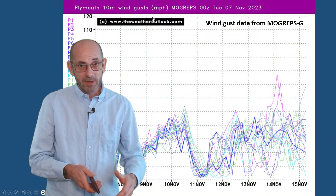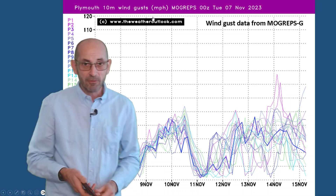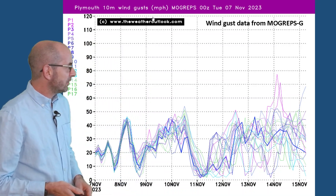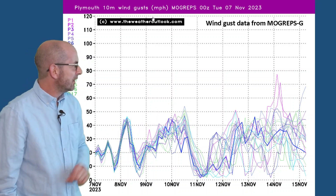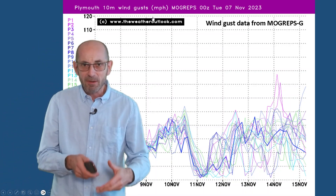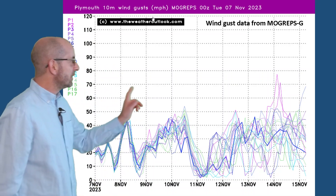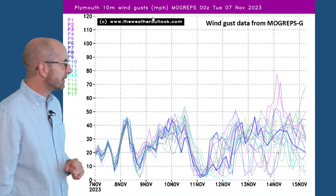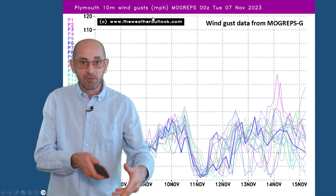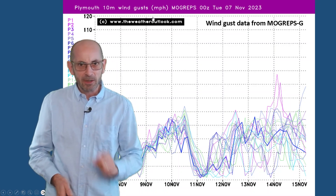I mentioned that towards the end of the first week there was a vigorous Atlantic flow still dominating things, and it's worth keeping an eye on because the MOGREPS-G wind gust chart for Plymouth is just indicating towards the end of the first week that a few of the runs are going for very, very strong winds indeed. A couple there going over the 70 mile an hour marker. That suggests a low chance because only two of the runs in the ensemble model are predicting it, but it is definitely something to keep an eye on.